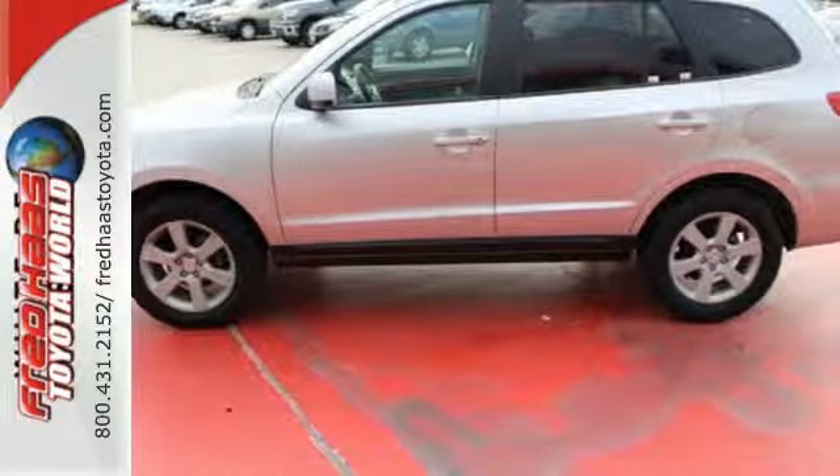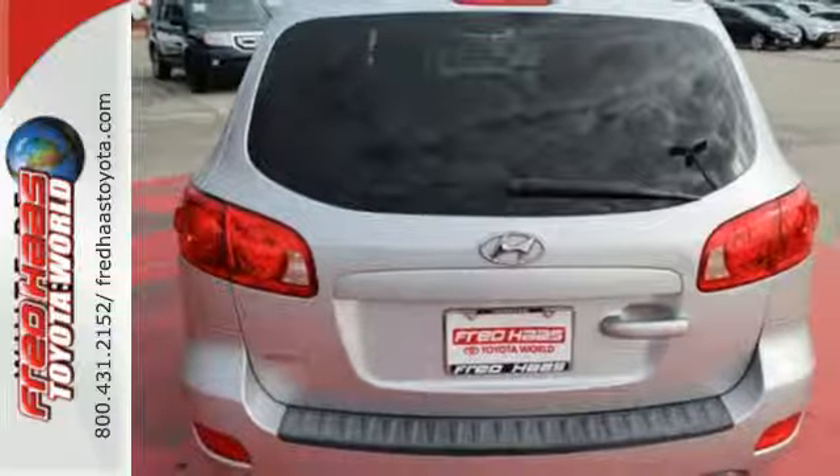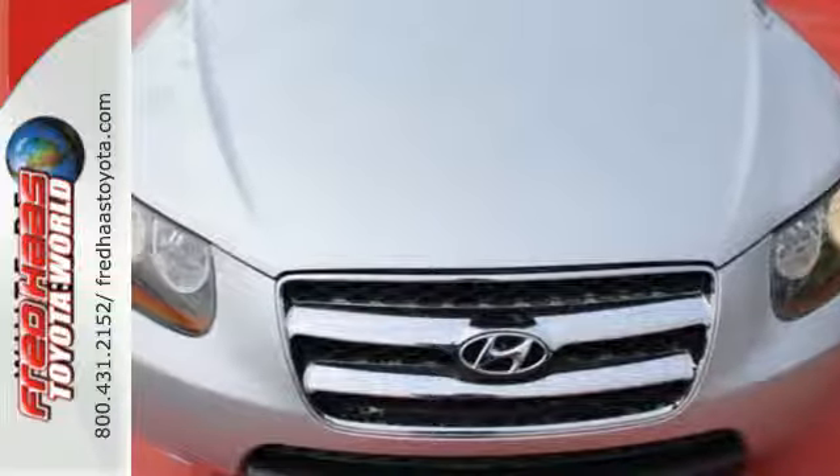This Santa Fe offers the best of all worlds with affordable luxury, bold styling, and superb versatility. Come on in today and see it for yourself.